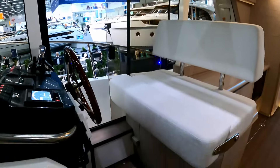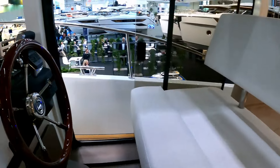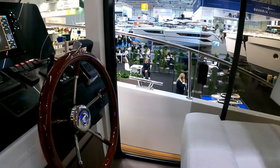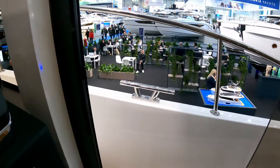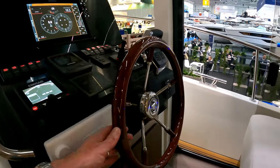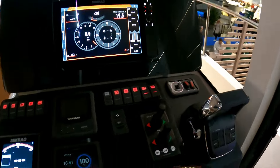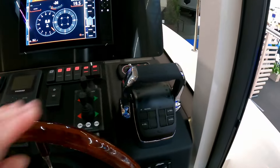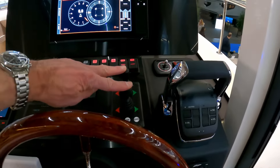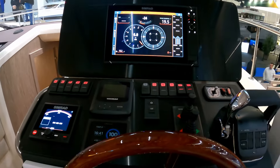That brings us over to the helm station. Decent size with a little bolster, and really nice to see side access to the side deck and also immediate access to the midship's cleat. There's a lovely ship's wheel here, and up here we have the throttle controllers, bow and stern thruster, multi-function display, and all the usual ship's bits and pieces.